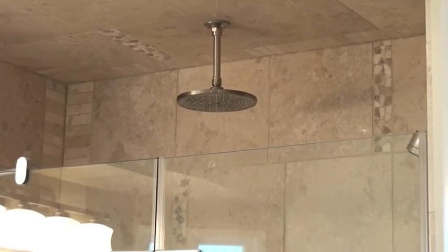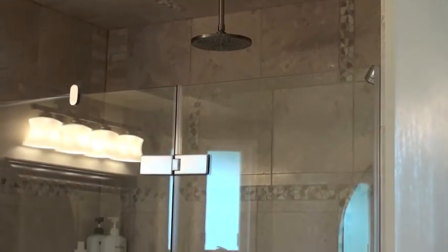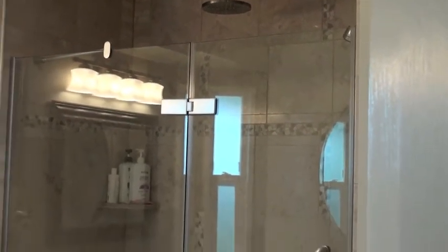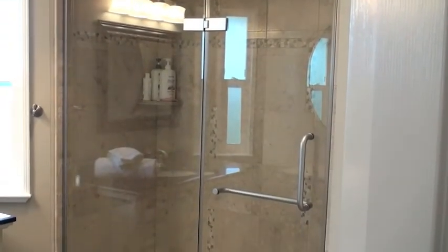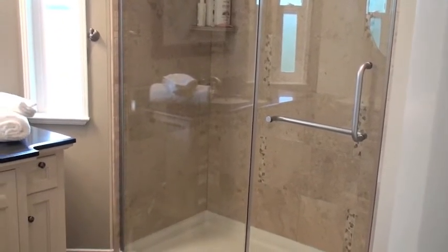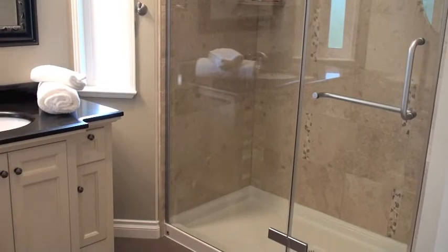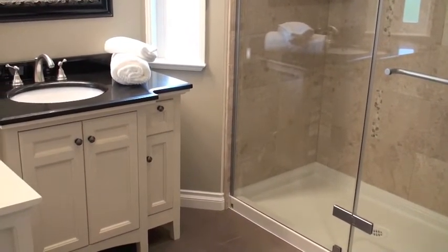The ensuite is very elegant. There's a rain head fixture with a full marble shower surround. The floor is heated, which is very comfortable on colder days. There are windows on either side and white cabinetry with a granite countertop.